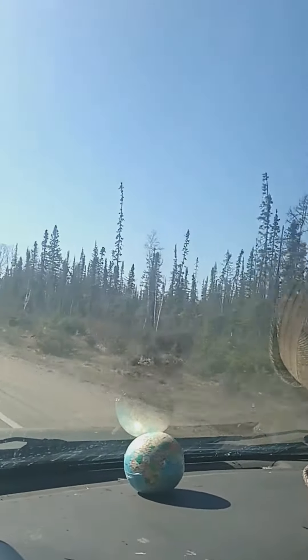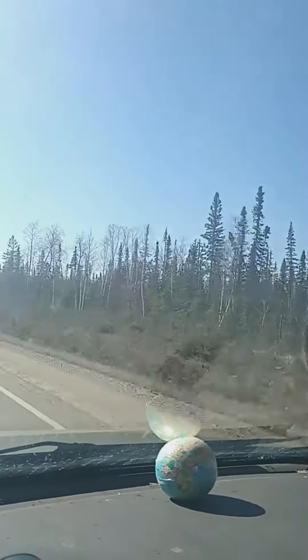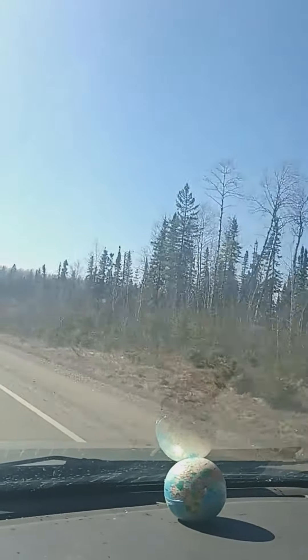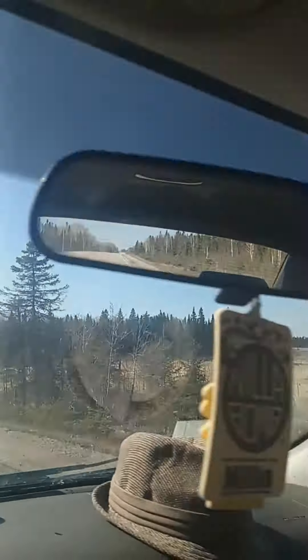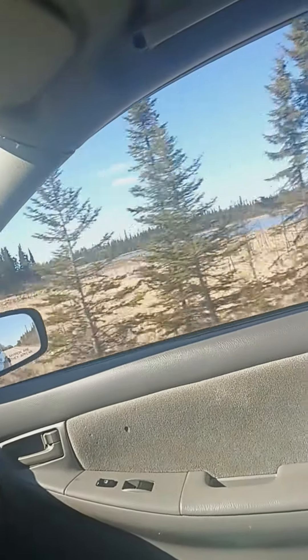Lakes which are now melting — before it was like a snowing lake, but now it is melting. You can see a little ice on the bottom. So this area there is no snow, but look like some areas there is snow. You can see this type of lakes everywhere.